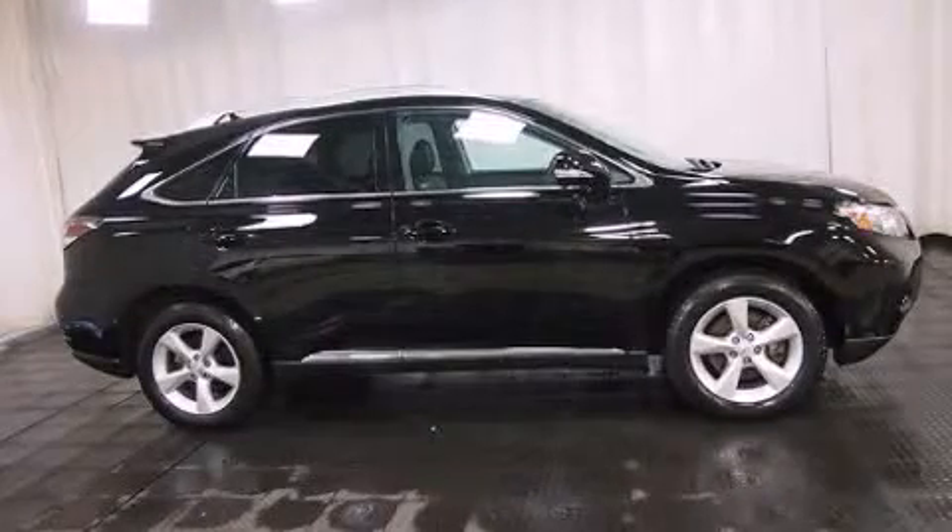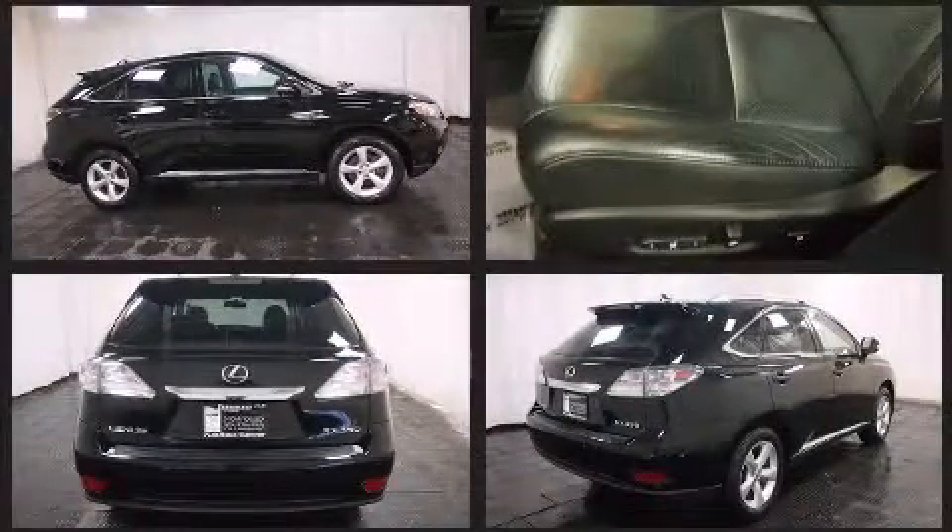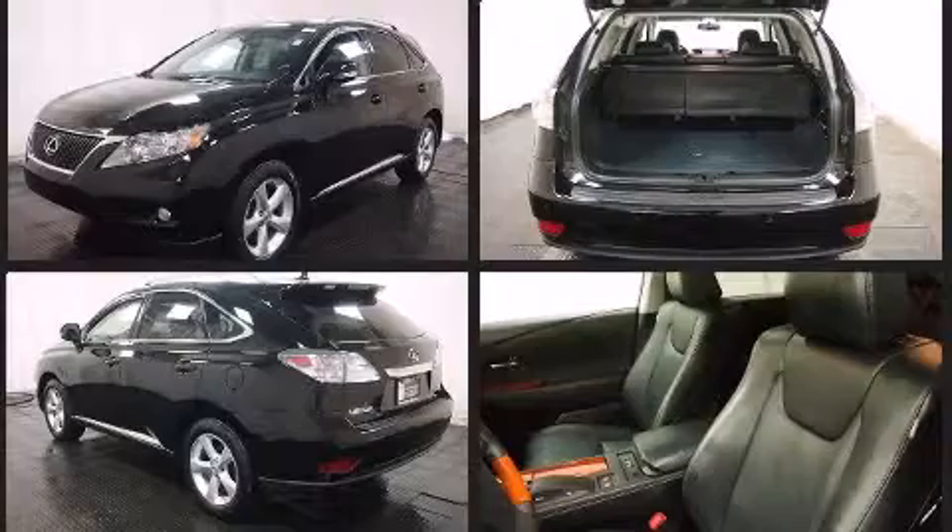Here's a great deal on a 2010 Lexus RX 350 with fewer than 45,000 miles on the odometer. This four-door sport utility vehicle prioritizes comfort, safety, and convenience. It features all-wheel drive versatility, an automatic transmission, and a